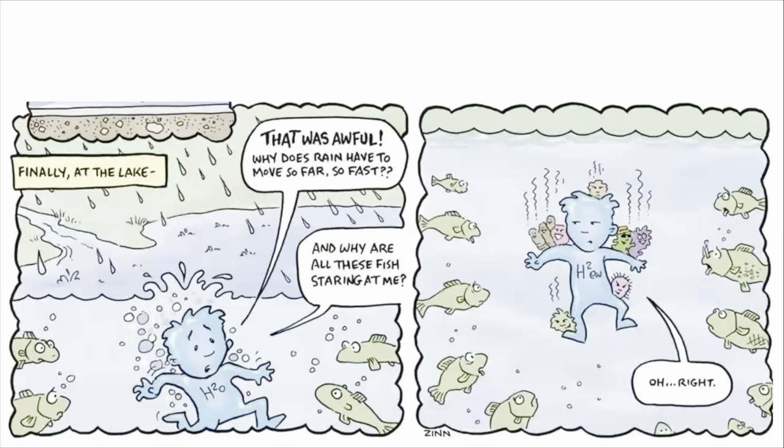Finally, at the lake... That was awful! Why does rain have to move so far, so fast? And why are all these fish staring at me? Oh, uh, all right.